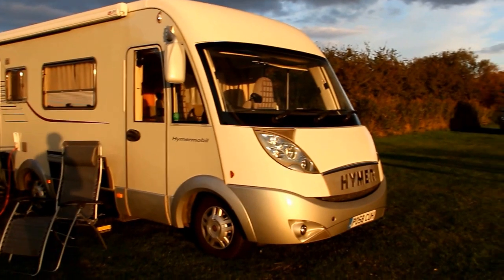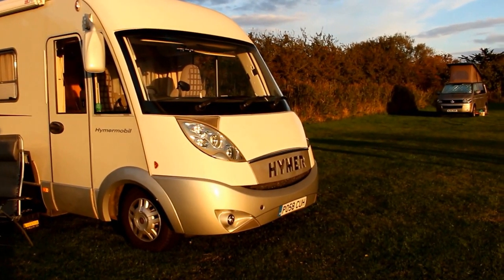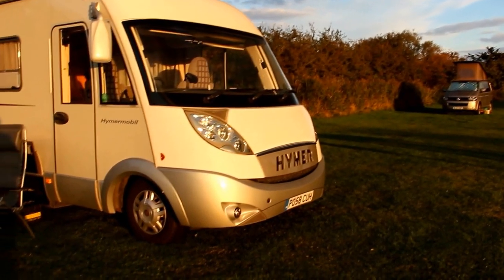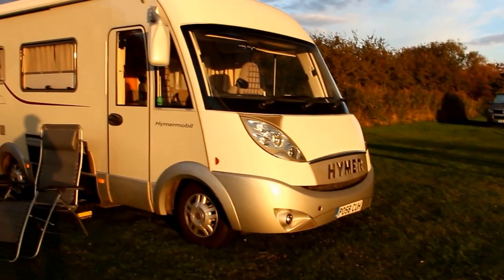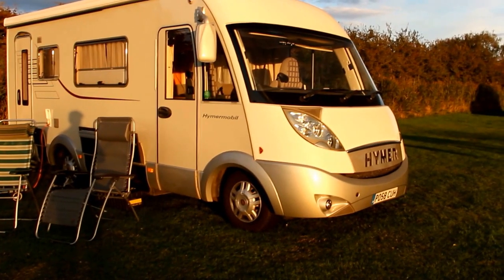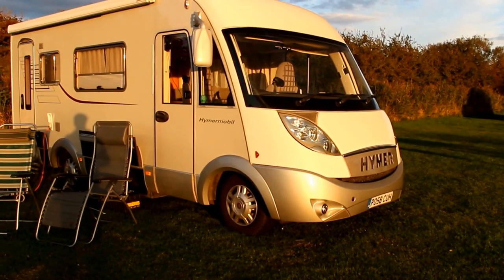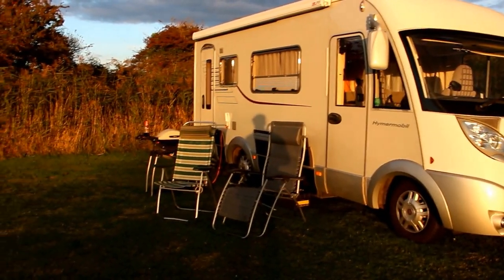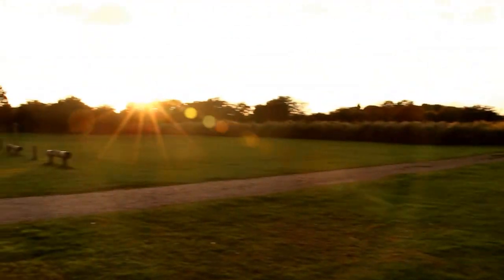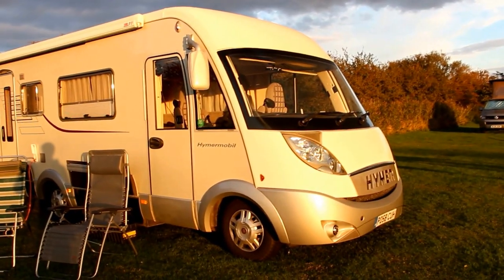Hello YouTube. So as promised, this is GoHumberto. Here's Humberto the Hymer and I apologise for any poor quality sound. I'm not using an external mic, I'm using the internal mic so any wind is going to make it sound a bit hissy. So it's 5:25pm, October 21st. The sun is going down over Arundel and we're sat out in the sun having a barbecue.